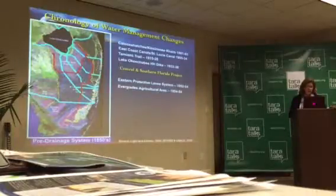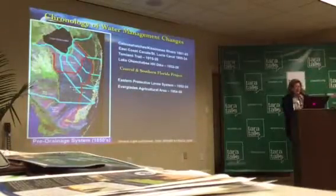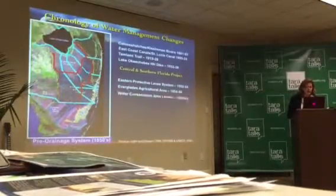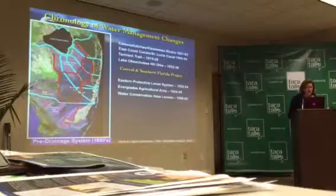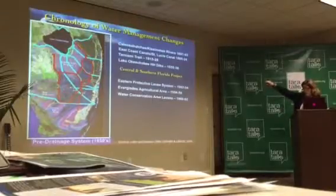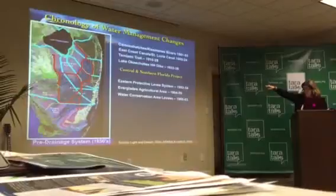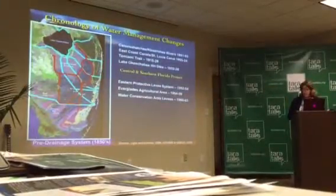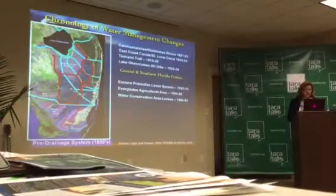Then we have the Everglades Agricultural Area. It gets a levee system put around it to protect it and protect its muck soils. Then you have the Water Conservation Areas — Water Conservation Area 1, 2, and 3 — which are all publicly owned. Conservation Area 1 is the Loxahatchee National Wildlife Refuge, that's federal ownership. Areas 2 and 3 are in state ownership, owned by the Water Management District and managed by the Fish and Wildlife Conservation Commission, which is a state agency.